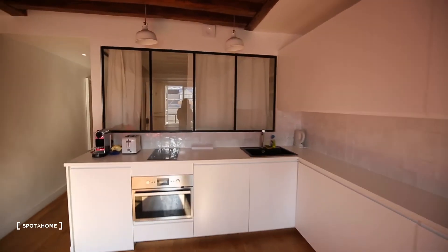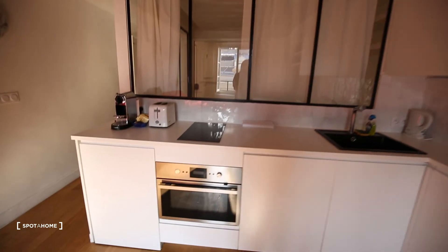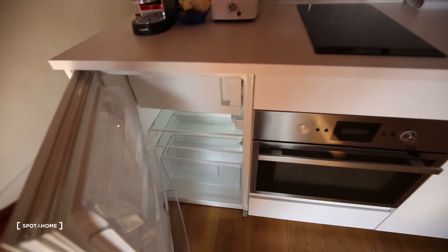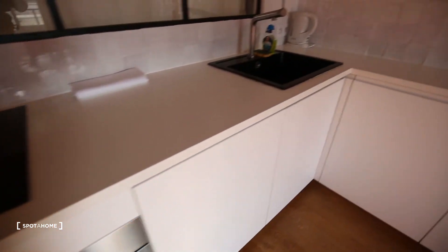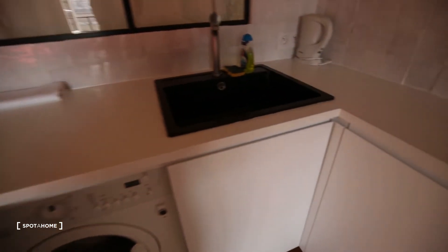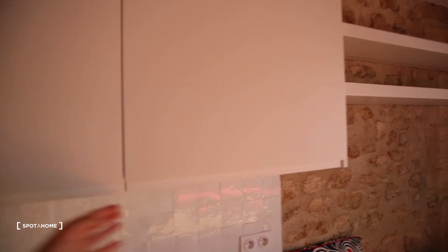And an amazing kitchen, fully equipped. You can see this window is the one from the bedroom. And then here you have an oven, a stove, fridge, sink, washing machine, and all the dishes included. So everything is perfect, really really nice.